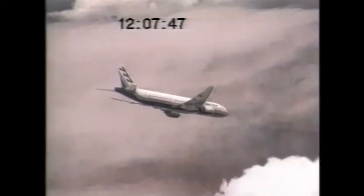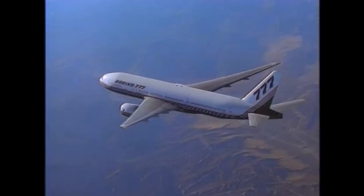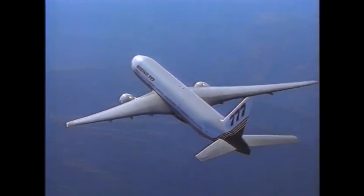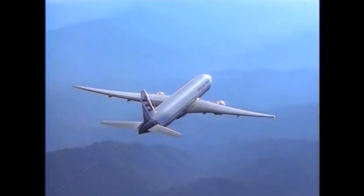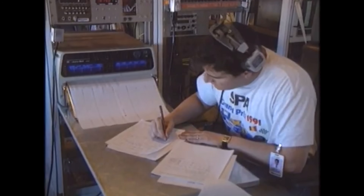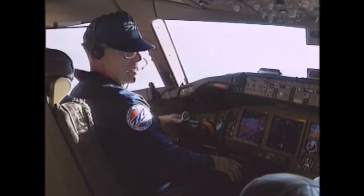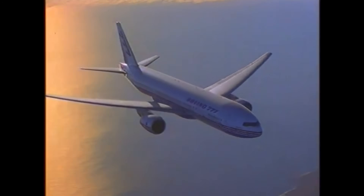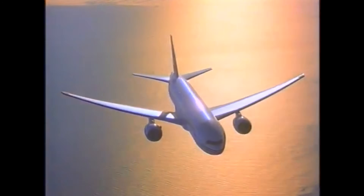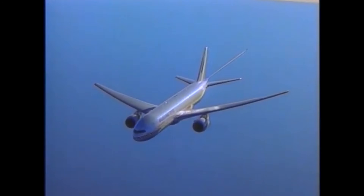Carriers like British Airways, Emirates, and Singapore Airlines placed major orders, drawn by the aircraft's flexibility and strong performance. Meanwhile, Boeing was already working on the next evolution — a stretched version known as the 777-300. By the end of the 1990s, the 777 was well on its way to becoming one of the most popular wide-body aircraft in aviation history, loved by passengers, trusted by pilots, and relied on by airlines across the globe. As demand grew and technology advanced, Boeing expanded the 777 family to meet a wide range of airline needs.